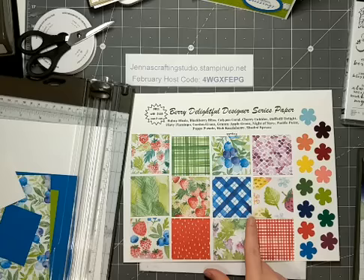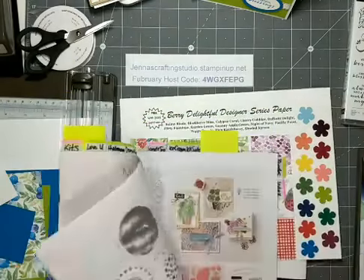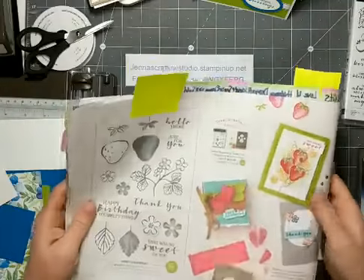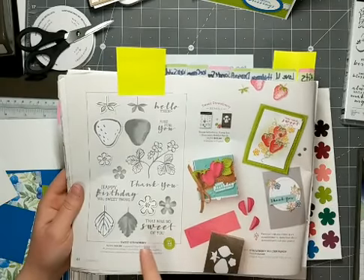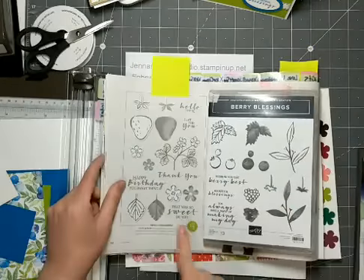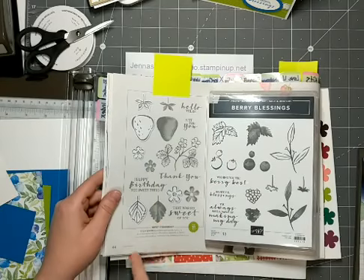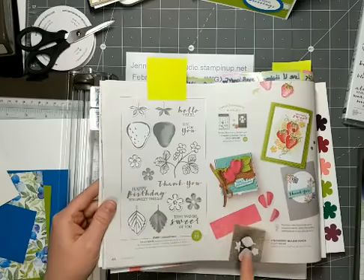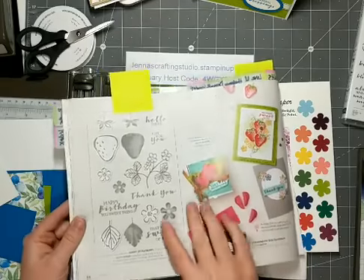This set also coordinates with one of the sets in the mini catalog — the Sweet Strawberry Bundle, which actually is selling so well that right now we currently can't get it, but it will become available again. The Sweet Strawberry stamp set fonts coordinate with the Berry Blossings, and the images have the same two-step stamping. The Sweet Strawberry also coordinates with the Strawberry Builder Punch, so you could use this paper and both stamp sets along with the punch. There are strawberry designs in the paper, so that would work really well with this bundle in the catalog.